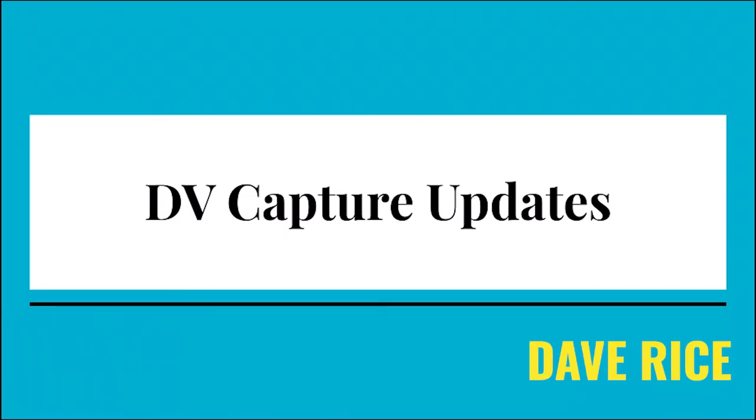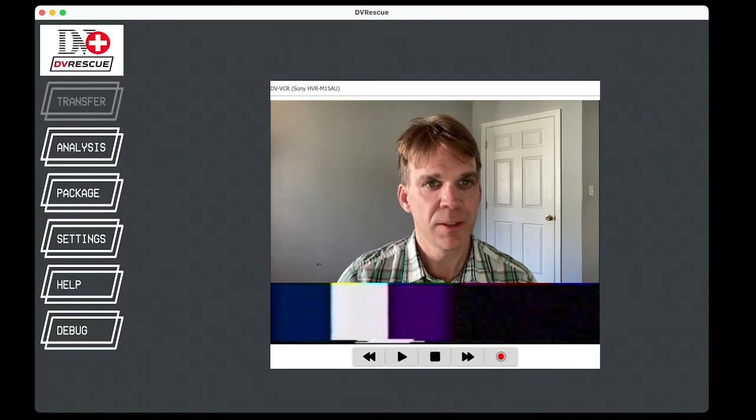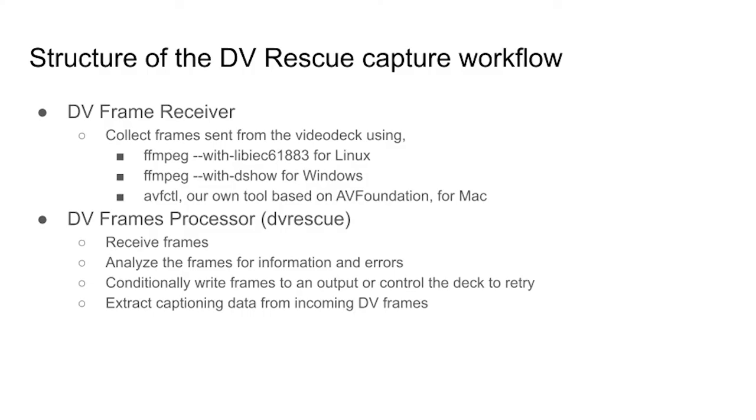I want to give an update on the processes we're designing to capture DV from tape to file. Currently, the design of the capture process is in two pieces: a receiver and a processor. The receiver varies depending on the operating system — FFmpeg is used to read from a DV deck on Windows and Linux, or we have our own tools based on AV Foundation on Mac. The processor component in the DV Rescue command line tool receives the frames, analyzes them, and takes some type of action — normally writing to a file, but it could also be adjusting how frames are received or controlling the deck.